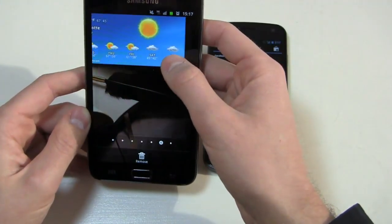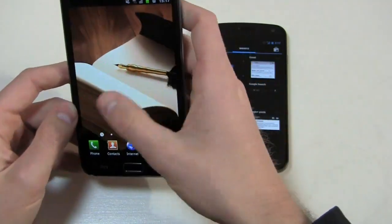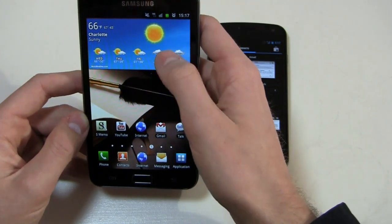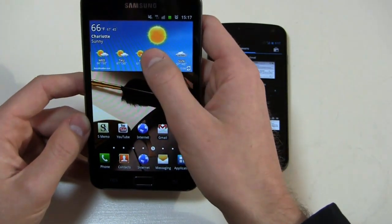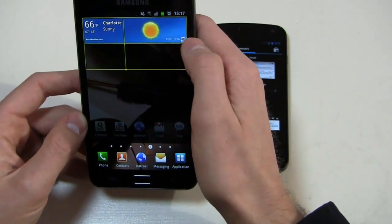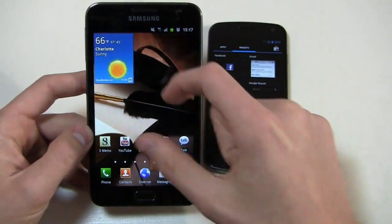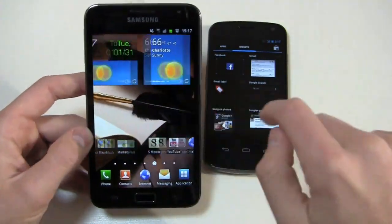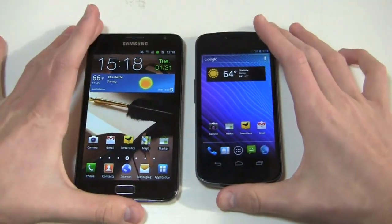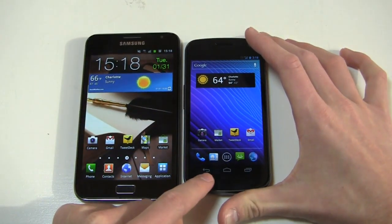Bringing up the AccuWeather widget on TouchWiz, you can see it's customizable as well — pressing and holding lets you change the size and modify the layout, so you can control how it looks when space is tight. Another important thing to note is Ice Cream Sandwich's change to on-screen buttons — three on-screen buttons at the bottom: back, home, and running applications.